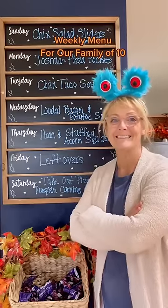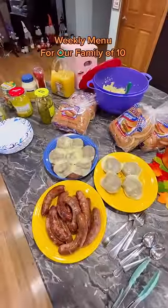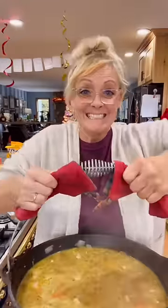Here's our weekly menu for our family of 10. Last week we had burgers for Uncle Wayne's birthday, I made white chicken chili, Joshua made pizza pies, and we had mummy brats.